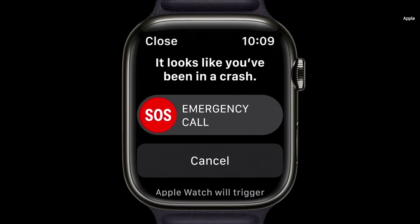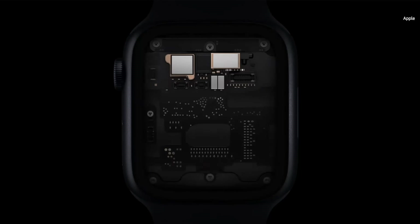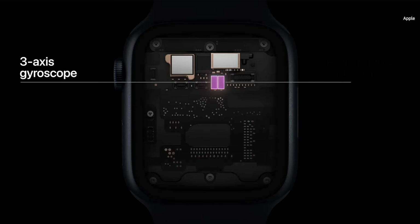Series 8 has a unique two-sensor design. There's one temperature sensor on the back crystal near your skin, and another just under the display. In the Health app, you'll be able to see nightly shifts from your baseline temperature. The temperature sensing capability on Series 8, plus heart rate and logged cycle data, come together to give you a detailed view of your cycle.